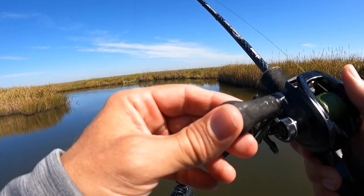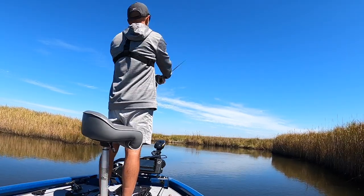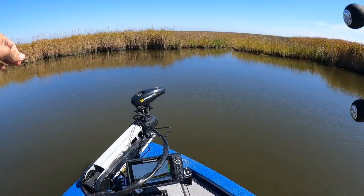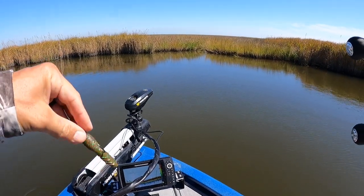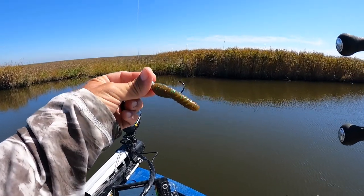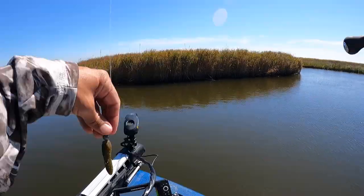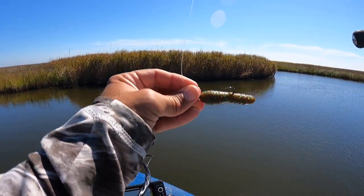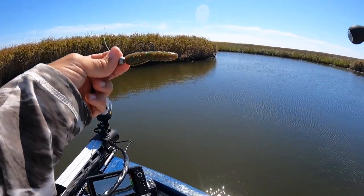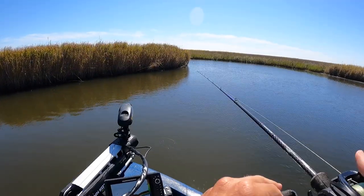Well, you can throw it a mile, that's for sure. So I brought a three and a half inch and two and a half inch, a couple of packs of each. I haven't gotten any bites at all on the three and a half inch, so I'm switching to the two and a half inch to see if that makes a difference. And this one — if you're from South Louisiana, you know what a Nutria Turd looks like. That's exactly what a Nutria Turd looks like. So we'll see if the fish will hit it.